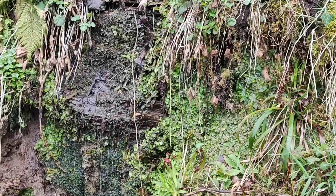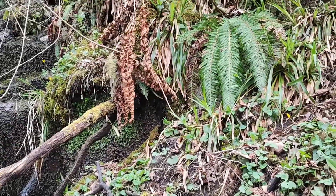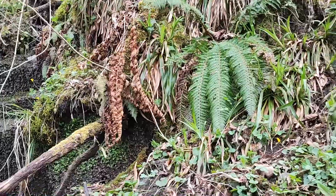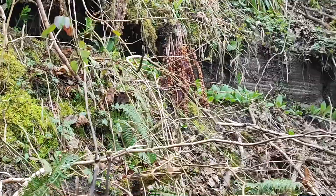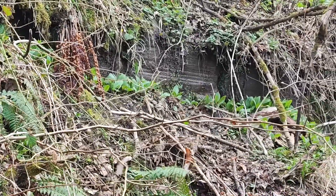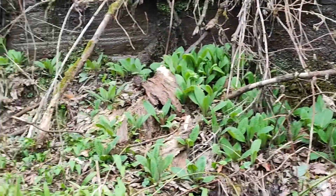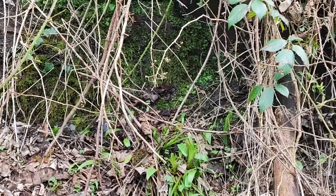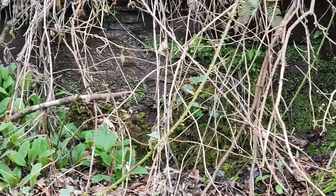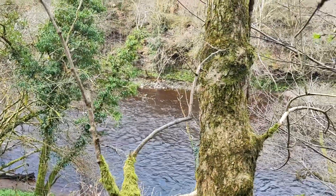Now this actually looks like mine adits here that have been blocked up and are now flooded. There's a bit of a hole up there, and here too. There's a blocked mine adit there — definitely a concreted-up mine adit. You can see it there. So, very, very muddy there.